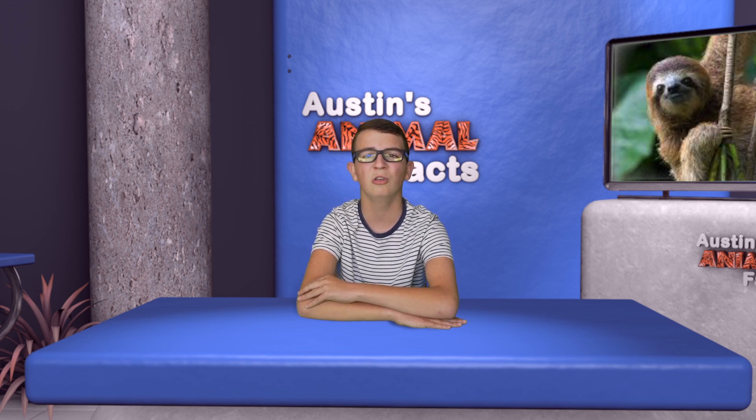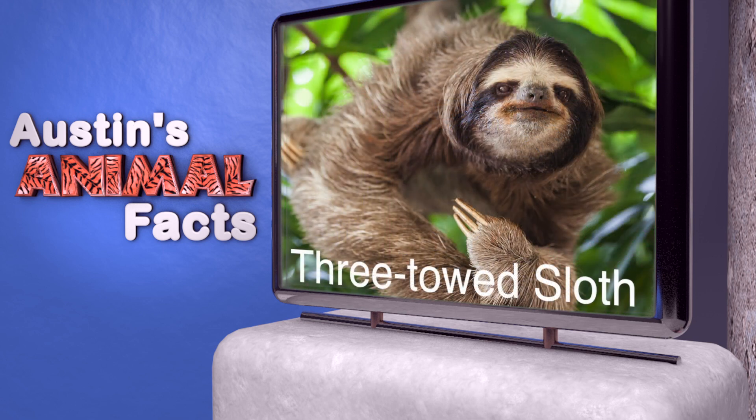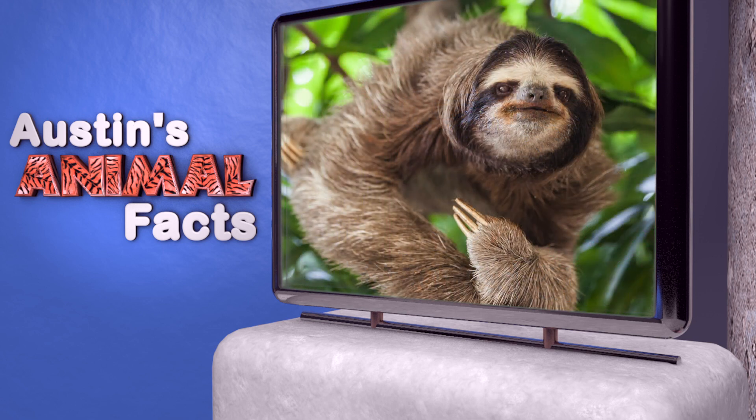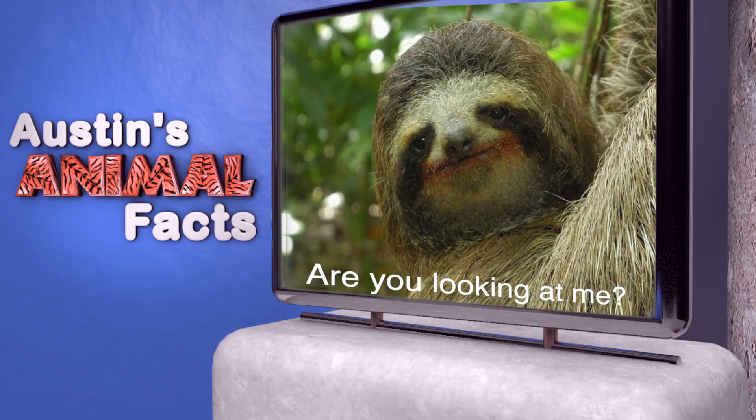There are actually two types of sloth: a two-toed sloth and a three-toed sloth. Actually, the two-toed sloth has three fingers but only two claw-like toes. The two types are related but they're very different animals. It's the three-toed sloth that has a face that looks like it's always smiling.